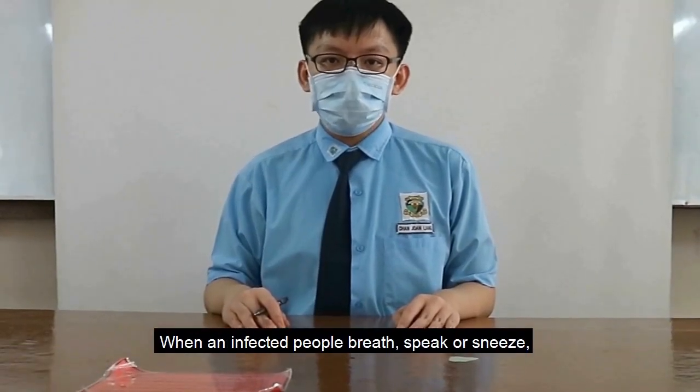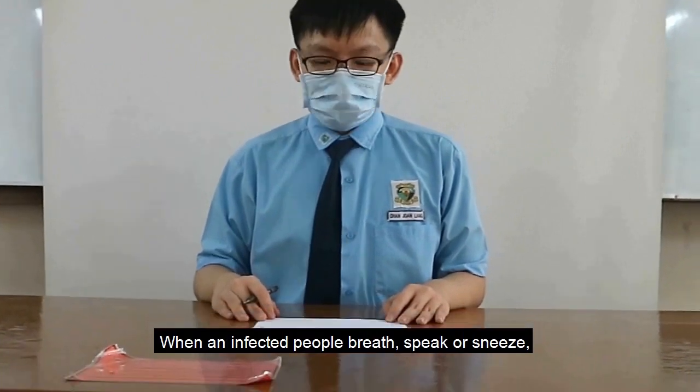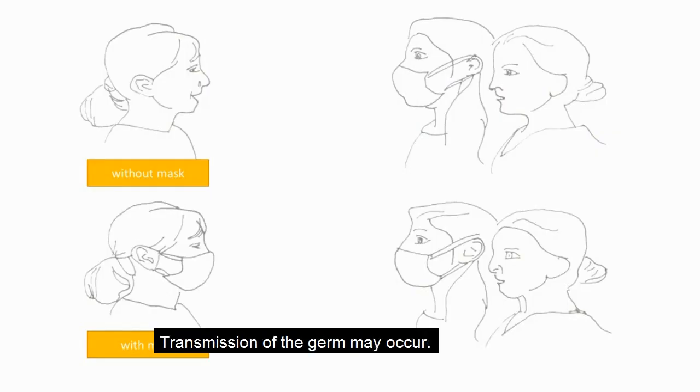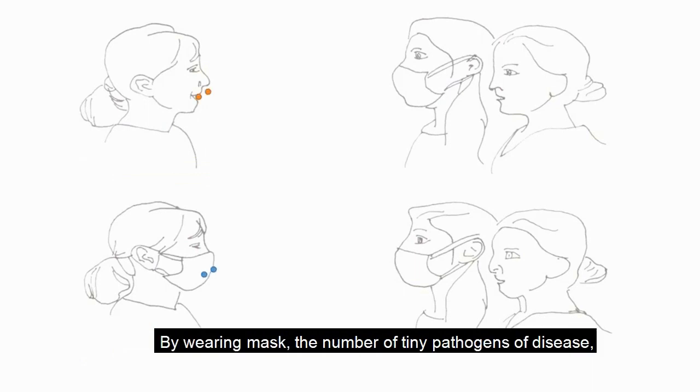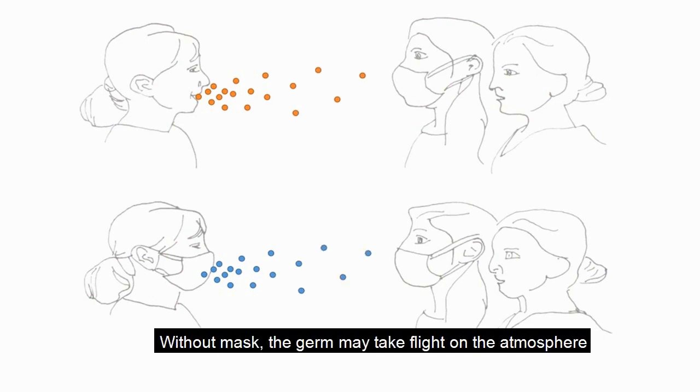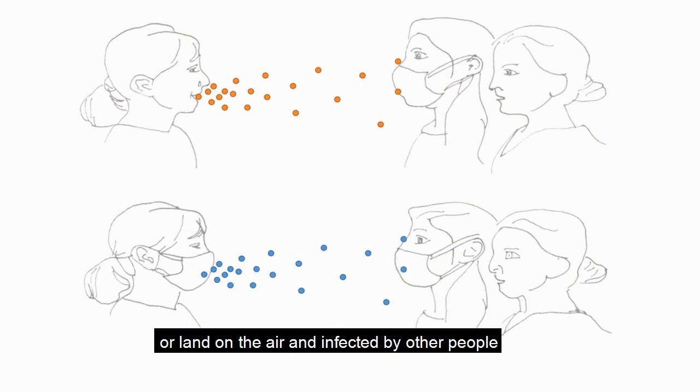When an infected person breathes, speaks, or sneezes, infectious aerosol particles can be released and transmission of germs may occur. By wearing masks, a number of tiny pathogens of disease, dust particles, and moisture droplets released can be reduced. Without masks, the germs may travel through the atmosphere and impact other healthy people.